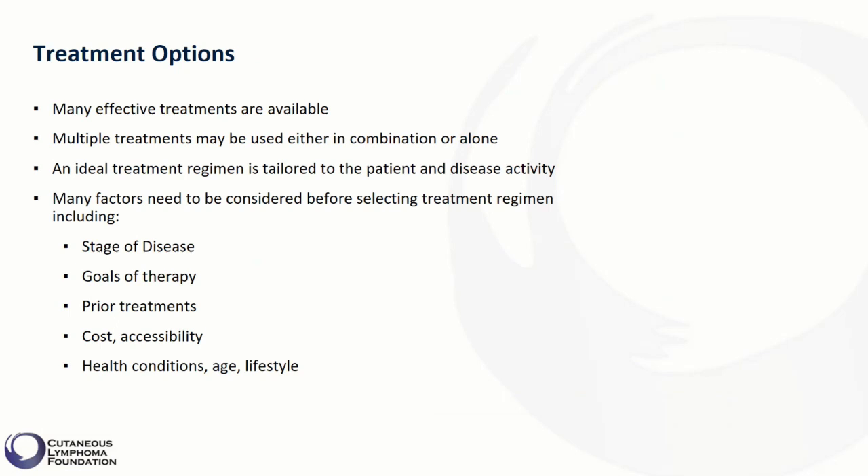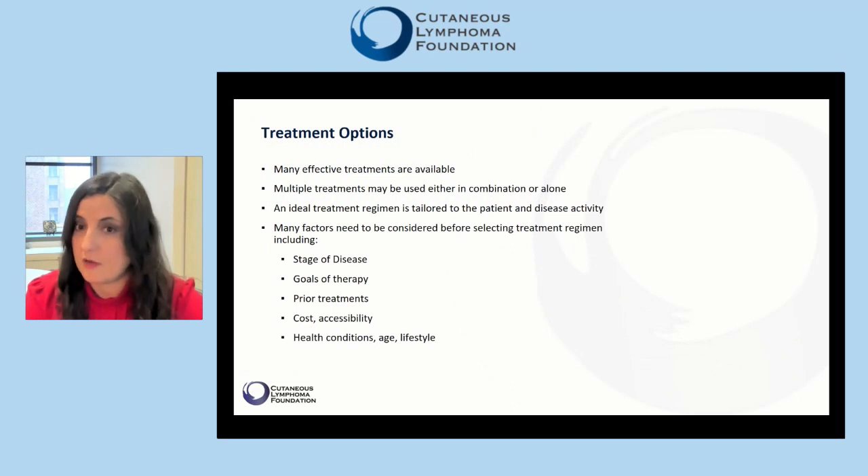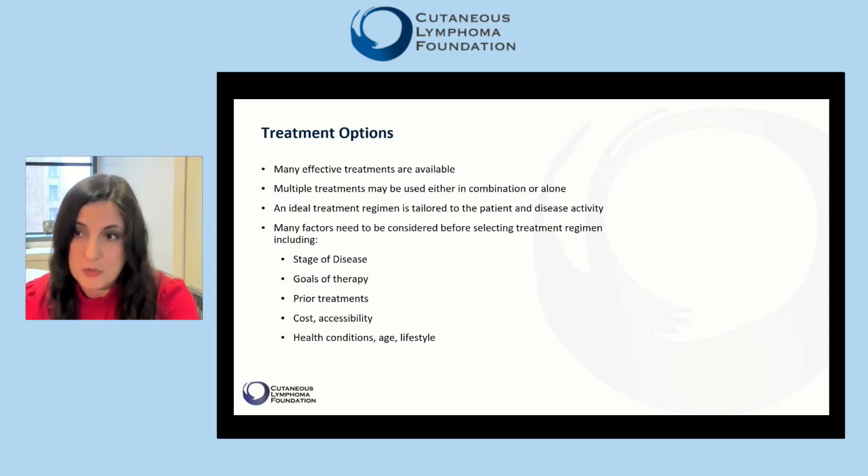Unfortunately, there is no cure for most of them. In addition, there is not a single approach to treat them — unlike some other types of skin cancer that can be simply cured by cutting off the tumor. Instead, multiple treatment approaches are available that can be used either in combination or alone.